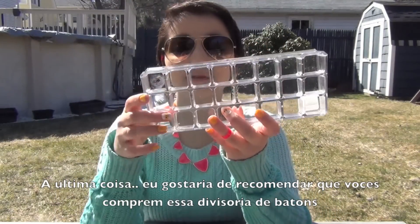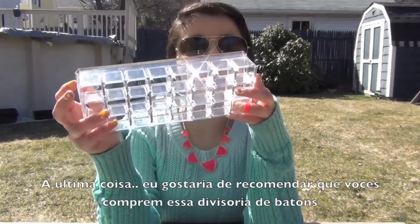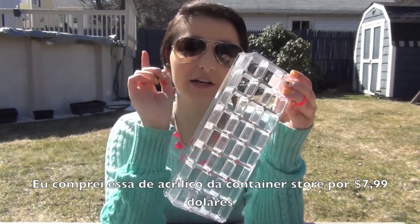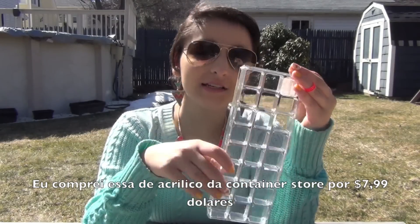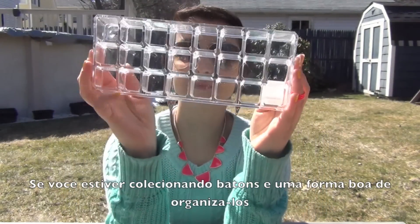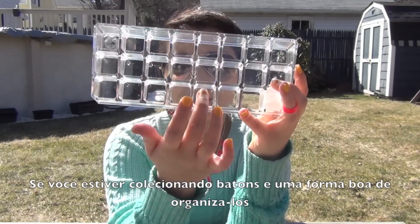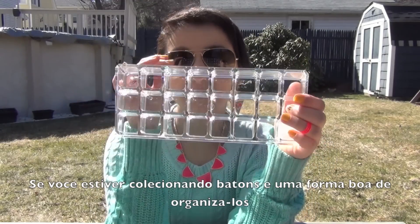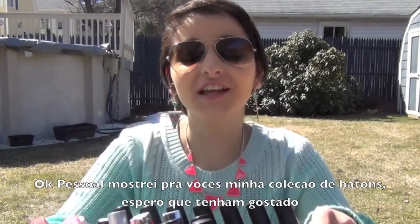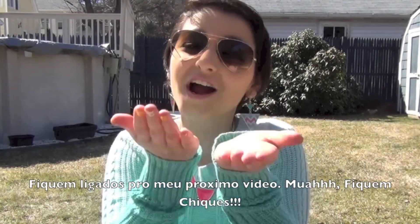So the last thing — I want to recommend you guys buy this acrylic container for storing your lipsticks. I got this at the Container Store for $7.99. If you're collecting lipsticks like me, I recommend buying it — you can put your lipsticks in and stay more organized as your collection grows. Okay guys, I showed you my lipstick collection and I really hope you enjoyed this video. Stay tuned for my next video, and stay chic!